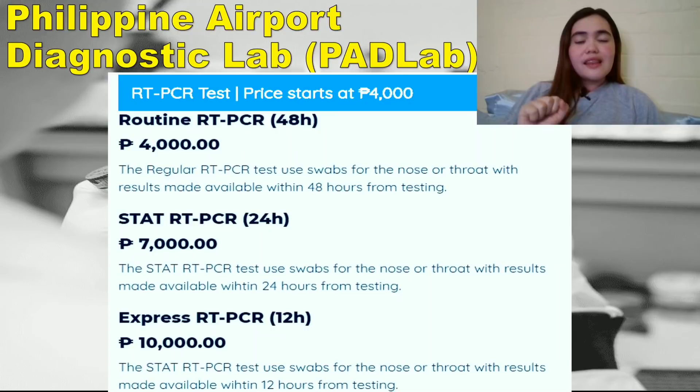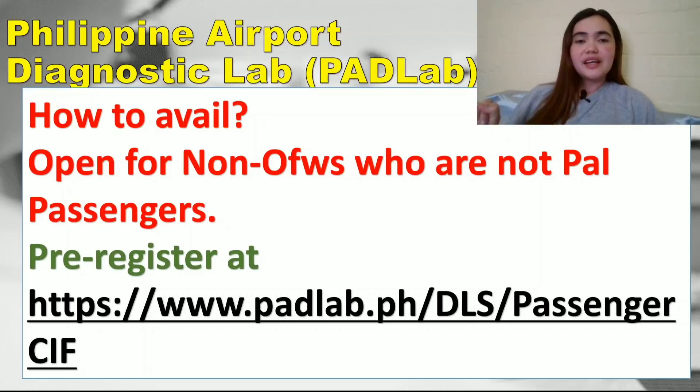Take note that even if you avail the express option with results within 12 hours, it doesn't mean you can stay at the airport. The Manila International Airport management requires everybody to go and quarantine at a hotel. You cannot stay at the airport as other passengers will arrive and they need to practice social distancing. Anyone could have COVID at the airport — it's one of the riskiest places. According to government advice, even if your PCR result is expected within 12 hours, you must quarantine.